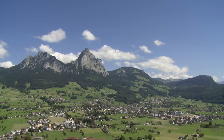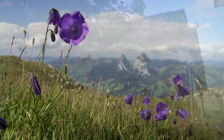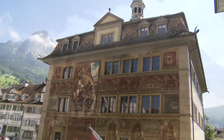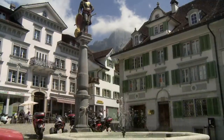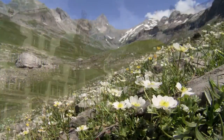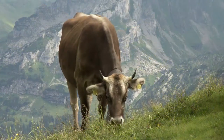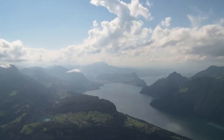In the canton of Schweiz, in one of the most beautiful natural landscapes of Switzerland, Karl Elsner, the founder of Victorinox, was born in 1860. Victorinox is the largest knife manufacturer in Europe and the most important industrial employer in this region. It also gave its name to the Swiss Knife Valley, our home and manufacturing centre.